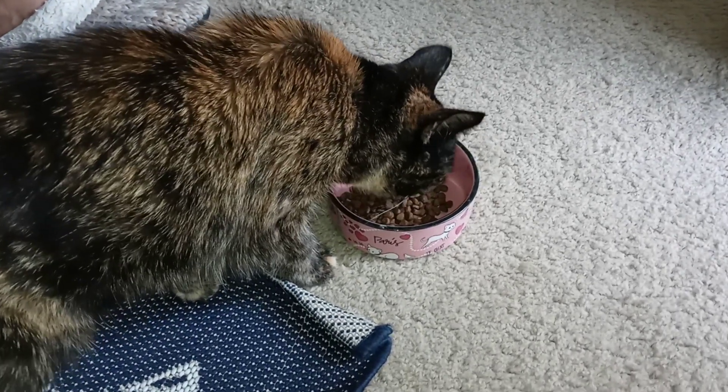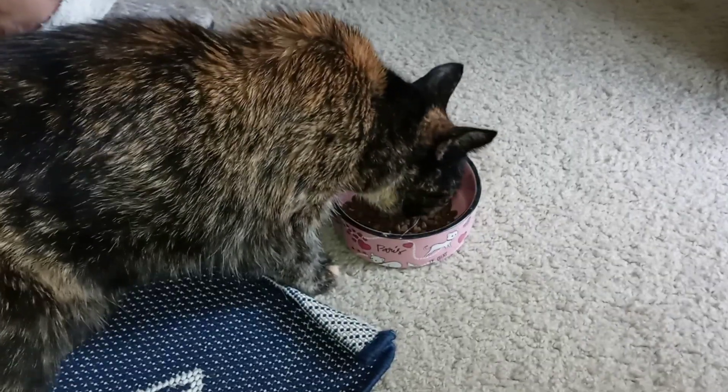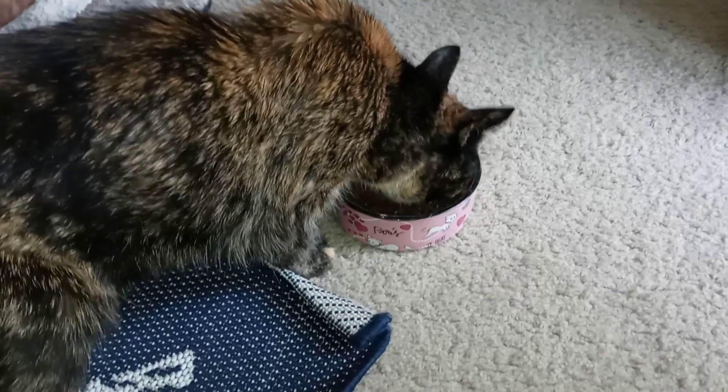Okay, that's my kitty, so she's going to — so far so good, she's eating it.